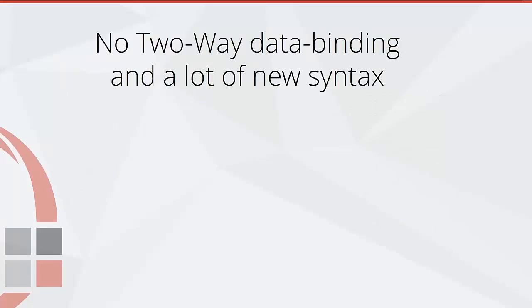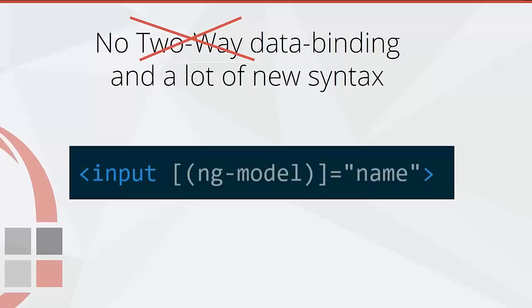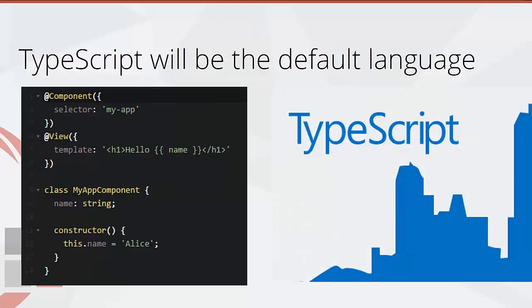It'll have no two-way data binding and a lot of new syntax, but this will bring a lot of performance improvements without the digest cycle. There'll also be some nice new syntax for doing property and event binding combined.